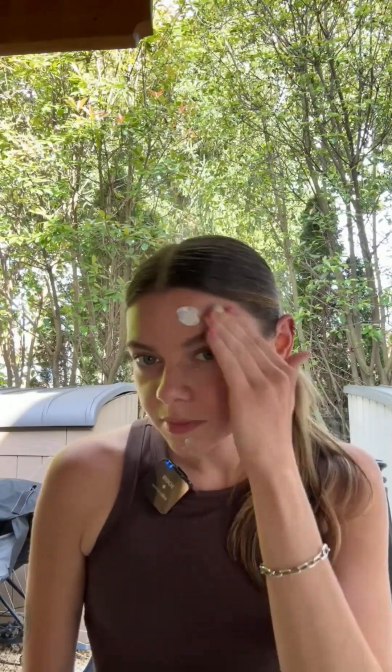Next up is this chemical sunscreen. Chemical sunscreen, which is what we all probably grew up using, usually contains organic compounds that absorb sunlight like a sponge, so it doesn't cause damage to the skin. Let's put it on the other side of my face. This definitely feels a little lighter — it's not as cakey or thick.